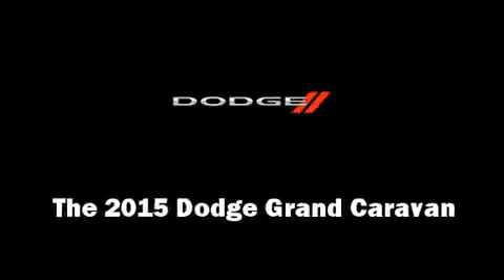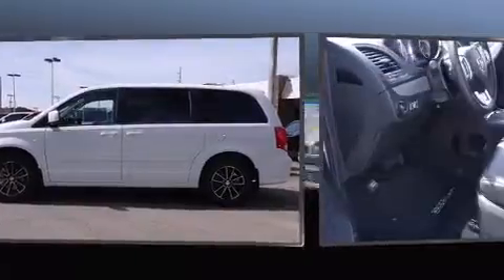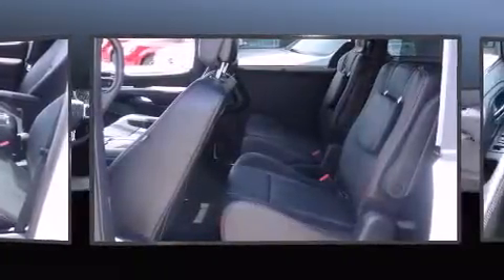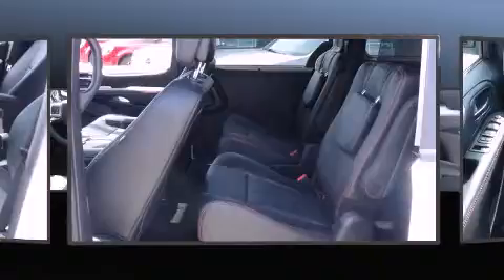Climb inside the 2015 Dodge Grand Caravan. Under the hood you'll find a 6-cylinder engine with more than 270 horsepower, providing a smooth and predictable driving experience. A wealth of standard features means that you no longer have to sacrifice.